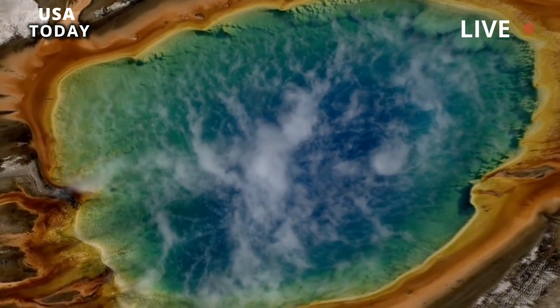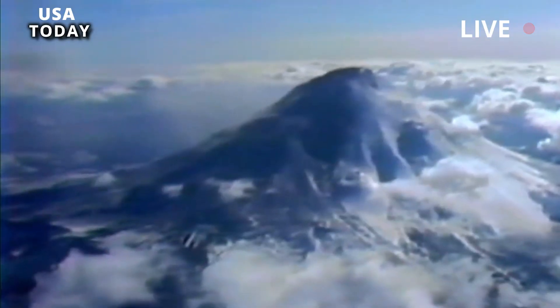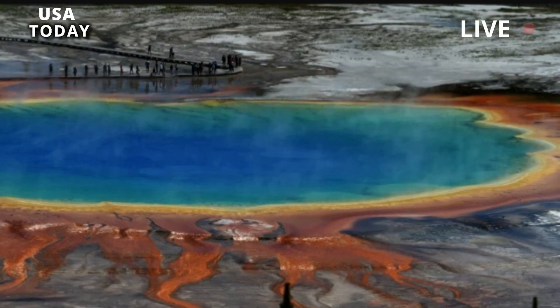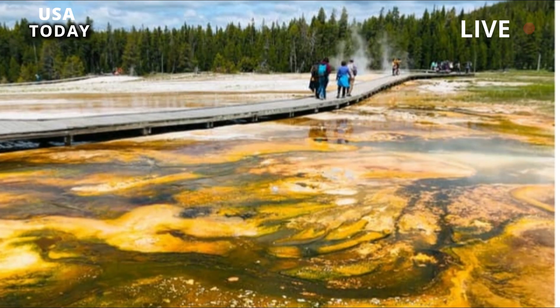Mount Tambora, the largest recorded eruption in history, was recorded 7 on the VEI. The three caldera-forming eruptions at Yellowstone, one of 20 known supervolcanoes on Earth, are each about 1,000 times larger than Mount St. Helens.